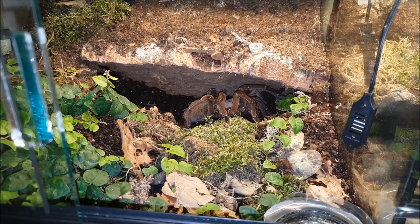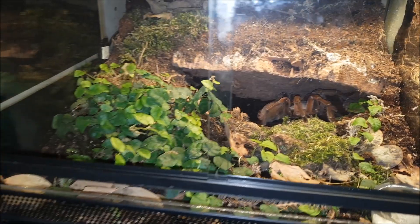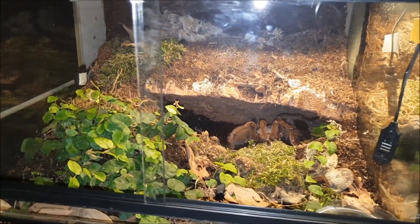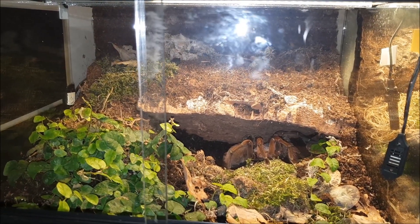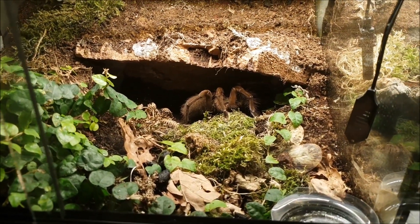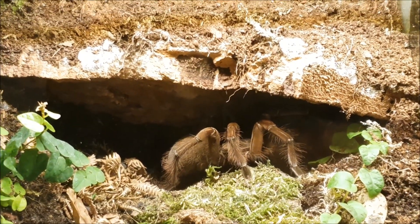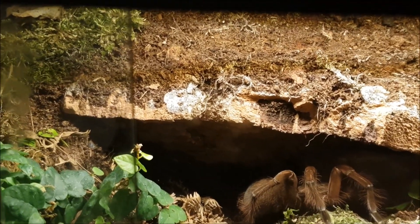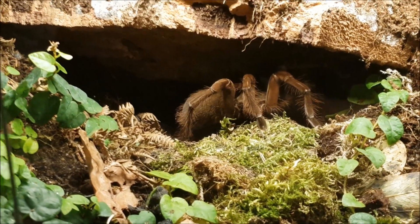As it stands right now, I'm going to receive my second Theraphosa blondi in about a month's time. Nevertheless, the Theraphosa stirmi is also a Theraphosa — as my channel title says, it's a Theraphosa breeding project. So I'm going to start the breeding project with the Theraphosa stirmi and later carry on with the Theraphosa blondi as well. What you're seeing now is my biggest female Theraphosa stirmi, received as an adult about two months ago.